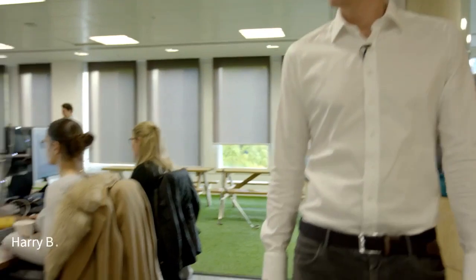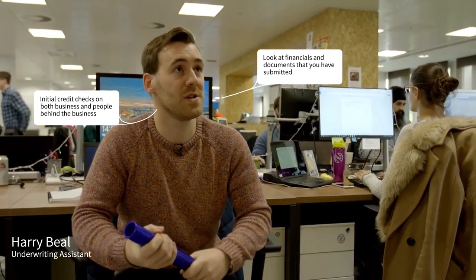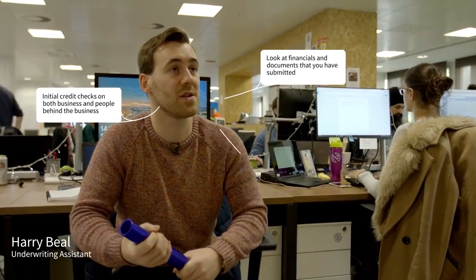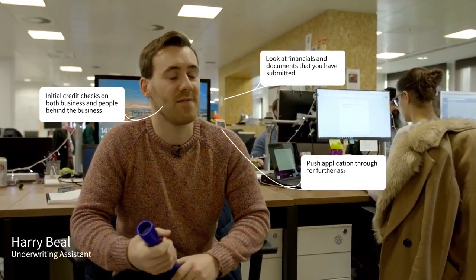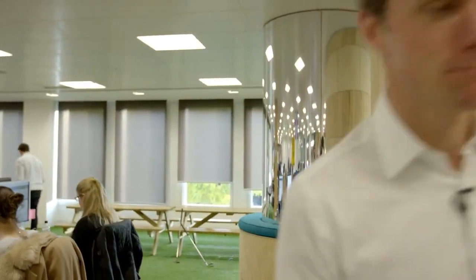Here's Harry, your underwriting assistant. Harry, what do you do? As part of my job, I'll look at the initial credit checks for both the consumer and the business. We'll also carry out some searches on the financials and take a look at the documents that you've submitted. If everything's okay, we'll push the application through for the underwriters to look at. Thanks, Harry. Now we're ready for the next stage, which is underwriting.